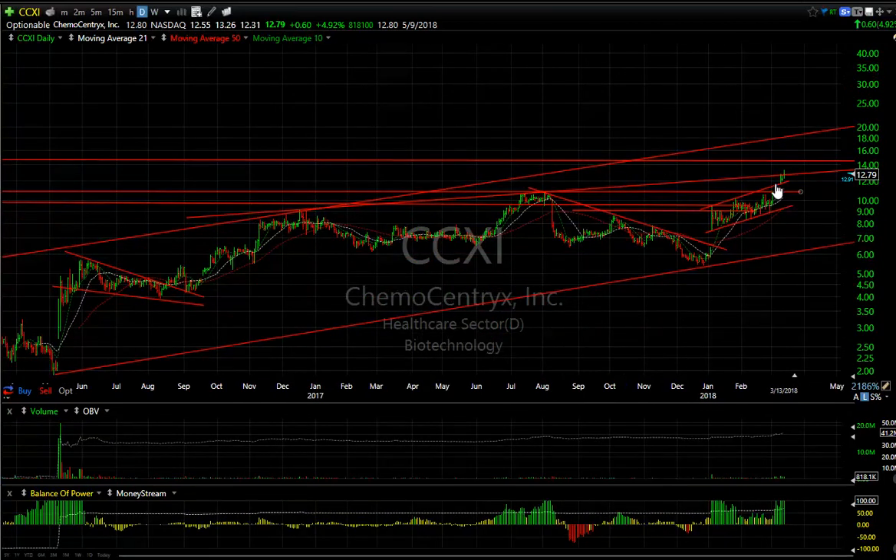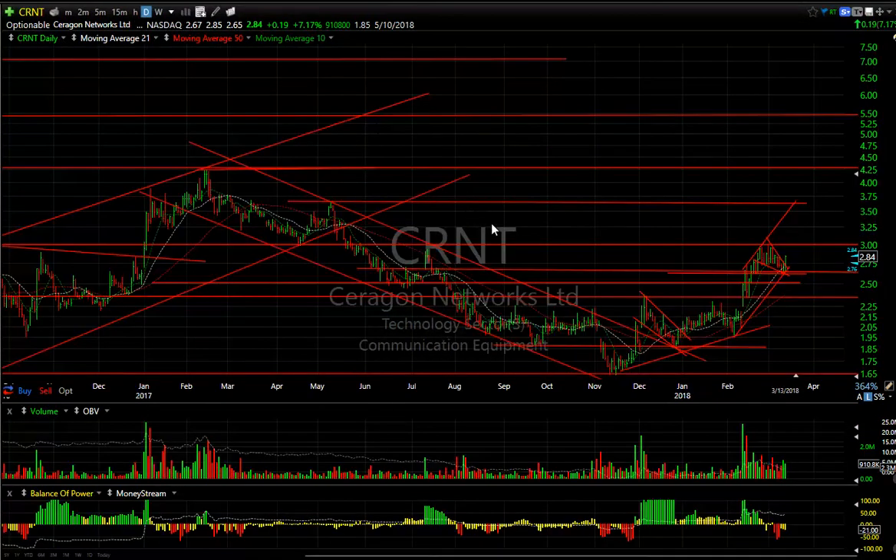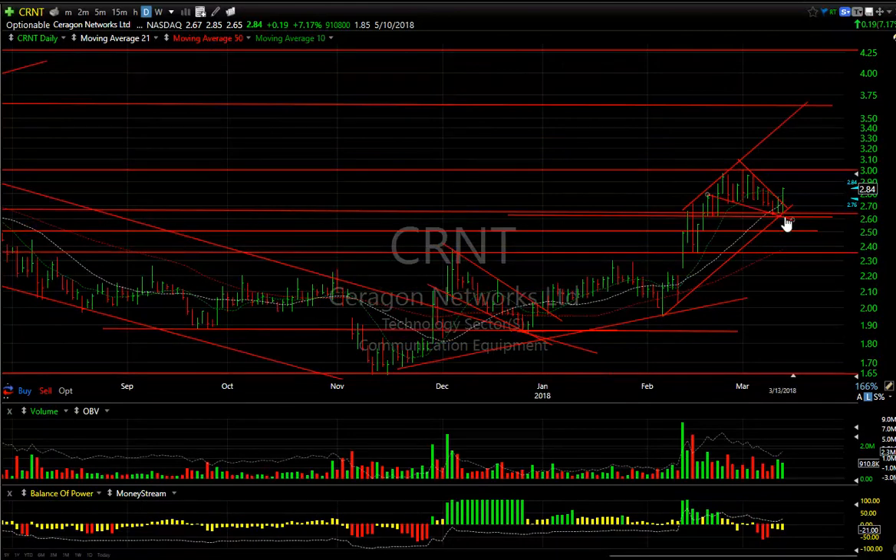Biotech stock CCXI, with big volume the last three days, has exploded through the top of the channels and resistance. It might be headed to 14, followed by 18 on this stock — pretty damn strong momentum with a high short position as well.